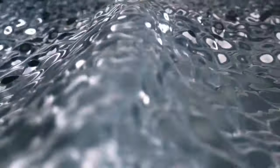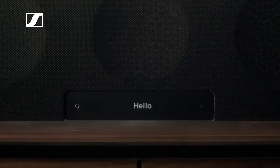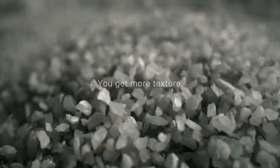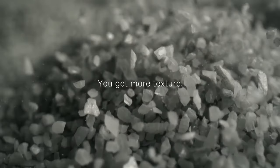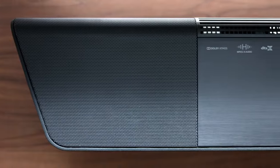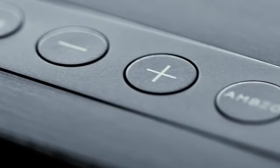The Ambeo soundbar supports various connectivity options including HDMI eARC, optical, and Bluetooth, allowing you to connect to your TV, media players, or mobile devices wirelessly. It also offers compatibility with voice assistants like Amazon Alexa and Google Assistant, allowing you to control the soundbar and other smart home devices with voice commands.